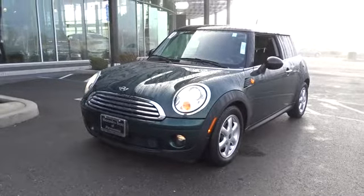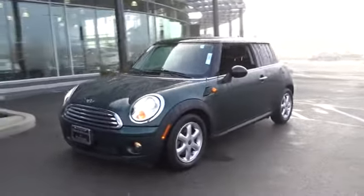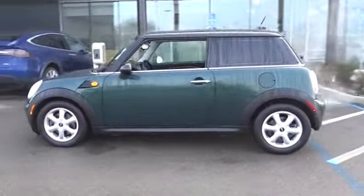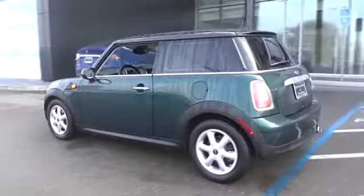The 2010 Mini Cooper. Agile handling and quick, precise steering make the Mini Cooper lots of fun to drive. The cabin is roomy with plenty of front leg room.